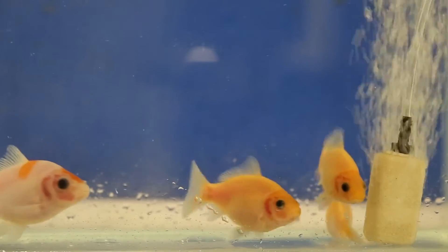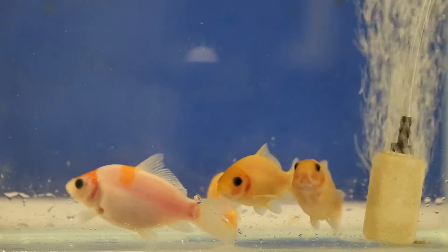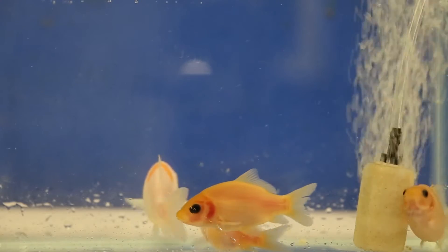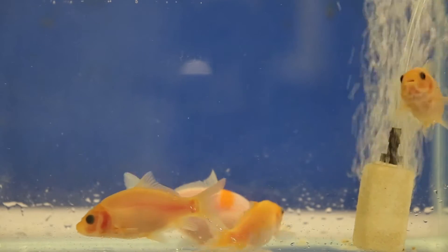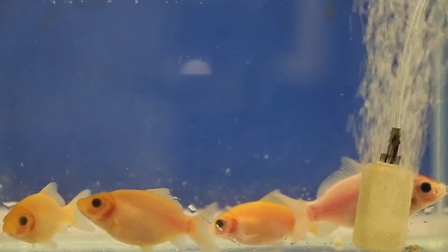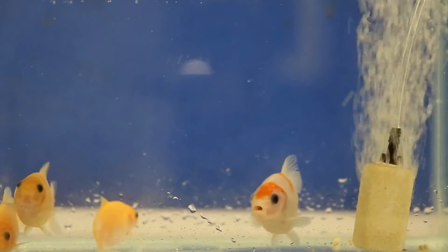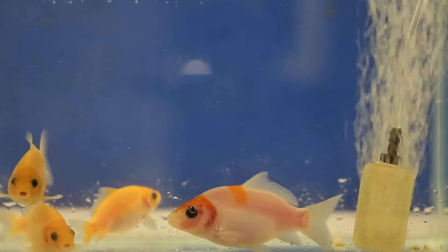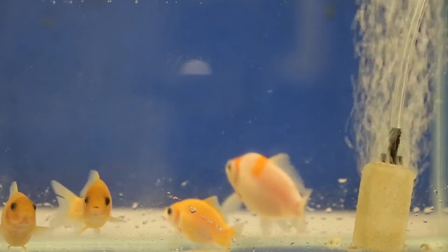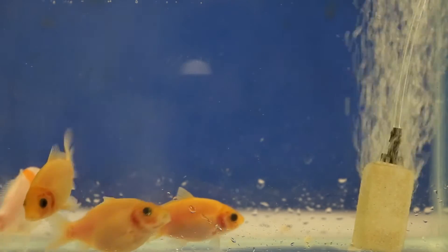In this aquarium you can see several transparent-scaled koi. Transparency of scales is caused by absence of the light-reflecting pigment guanine. Scale transparency mutations were described in several fish species. In goldfish, fish with transparent scales are well known as the matte color morph. Absence of guanine results also in transparency of gill covers.